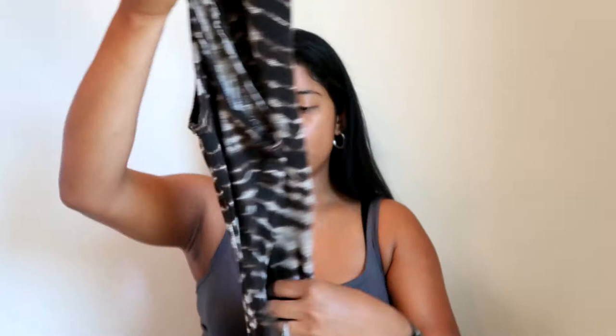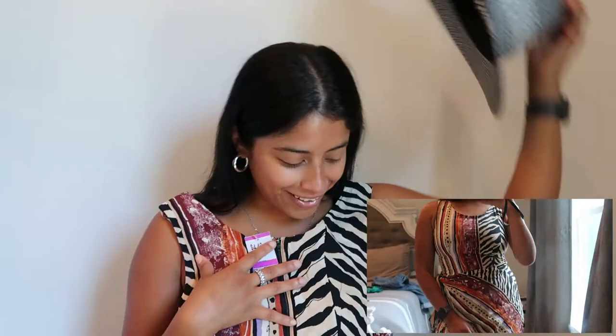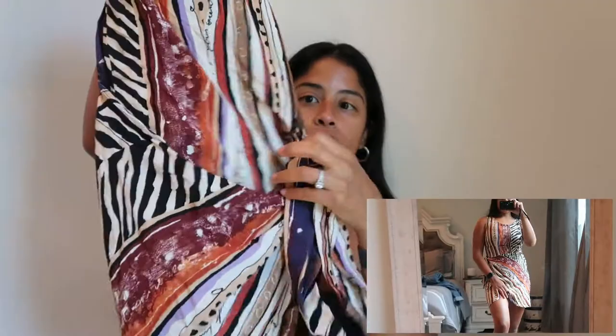I'm actually going to wear this tomorrow. This is a vintage wraparound dress, and guys, this just gives me vacation vibes — like I'm supposed to be in Mexico. This would have been perfect with some cute sandals and a hat. This is a hat I found also at the thrift store. But yeah, it's a vintage wraparound — you know, the kind you wear at the beach over your bathing suit. It's very pretty and has different prints.